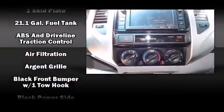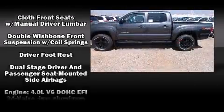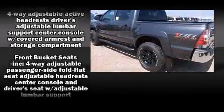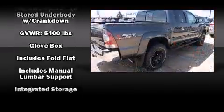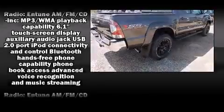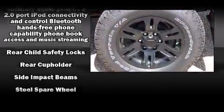Toyota ensures the safety and security of its passengers with equipment such as dual front impact airbags, front and side impact airbags, traction control, brake assist, anti-whiplash front head restraints, ignition disabling, and ABS brakes. For added security, Dynamic Stability Control supplements the drivetrain.